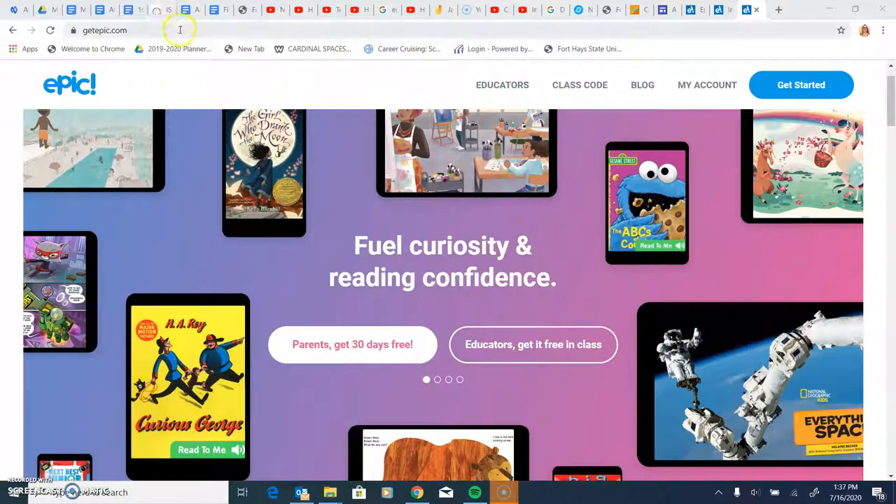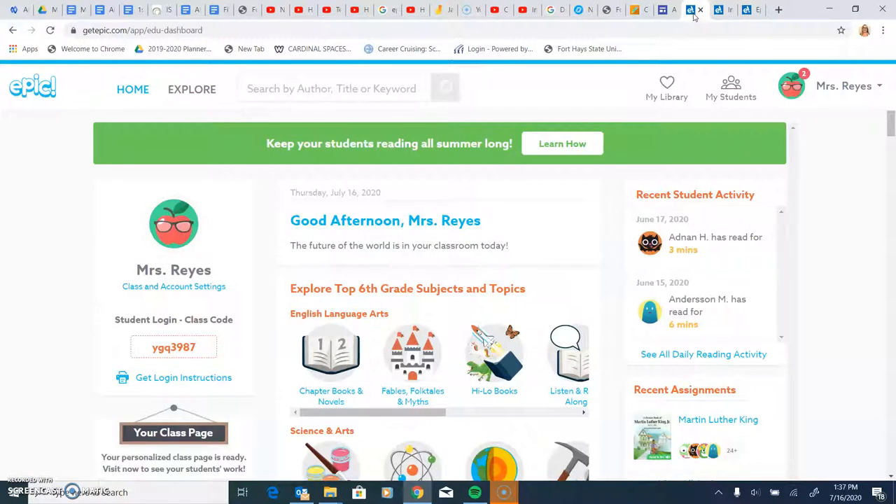You log in with epic.com, and this is the page that you're going to get, or you can download the app. You create your account. I already have an account that I created last year, and this is how it looks.